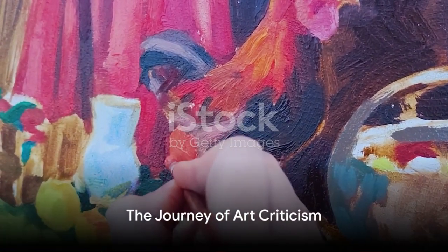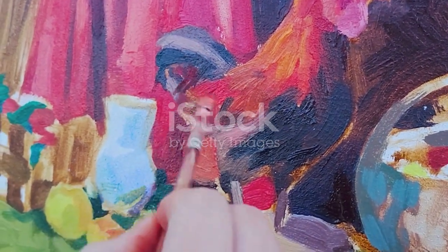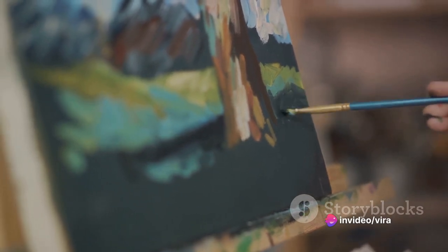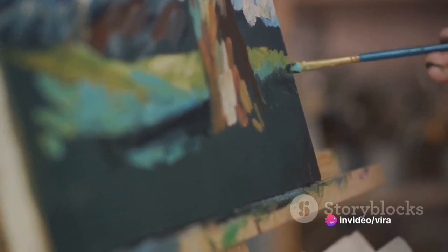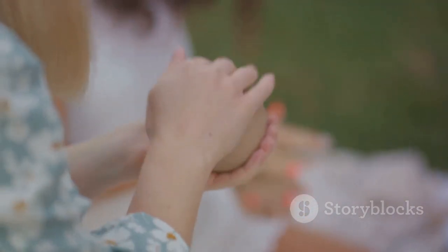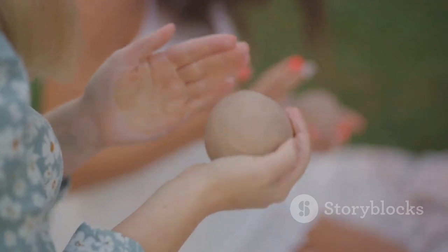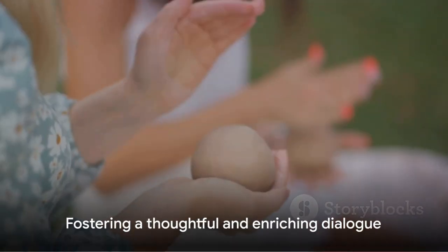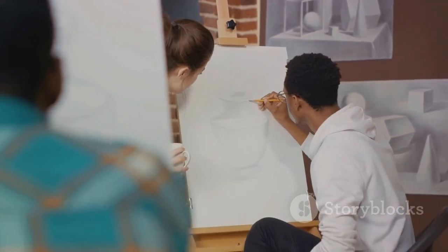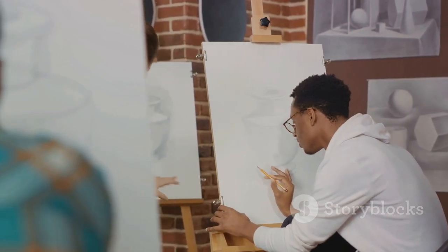So, the process of art criticism is a journey — a voyage through aesthetics, interpretation, evaluation, comparison, cultural context, historical perspective, subjectivity, and communication. Each step uncovers a new facet of the artwork, helping us to understand, appreciate, and engage with it more deeply. Remember, art criticism isn't about finding a definitive answer, but rather about asking the right questions and fostering a thoughtful and enriching dialogue.